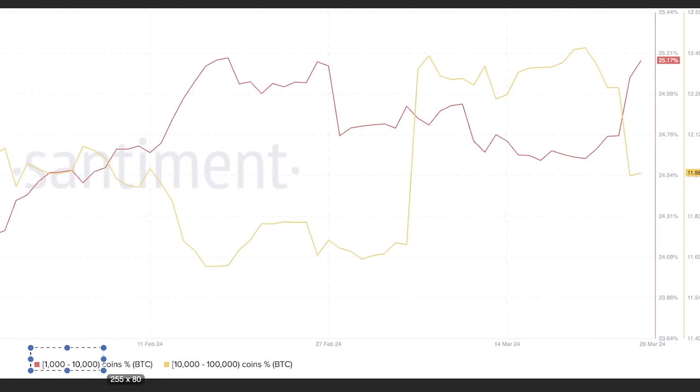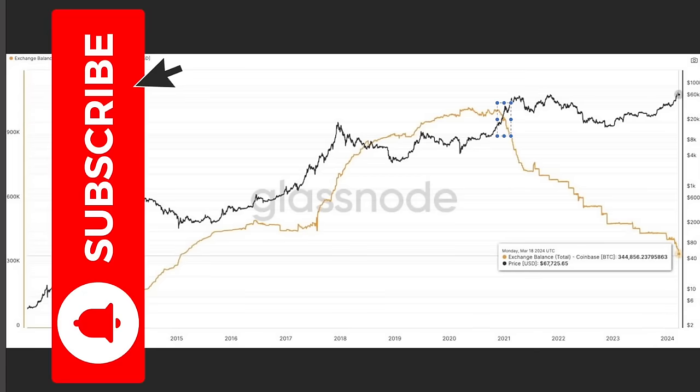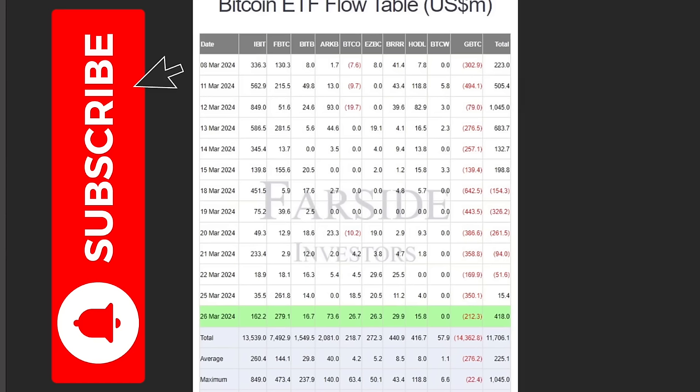A very important thing to see on the charts right now is that whales are accumulating. The red line represents addresses holding between 1,000 and 10,000 bitcoins, and the yellow line between 10,000 and 100,000 coins. The yellow line is decreasing while the red line is increasing, meaning the larger whales may be distributing into smaller whale-sized wallets. Also, the Bitcoin balance on Coinbase is at an all-time low — a level we haven't seen since 2015 — showing the market is drying up.